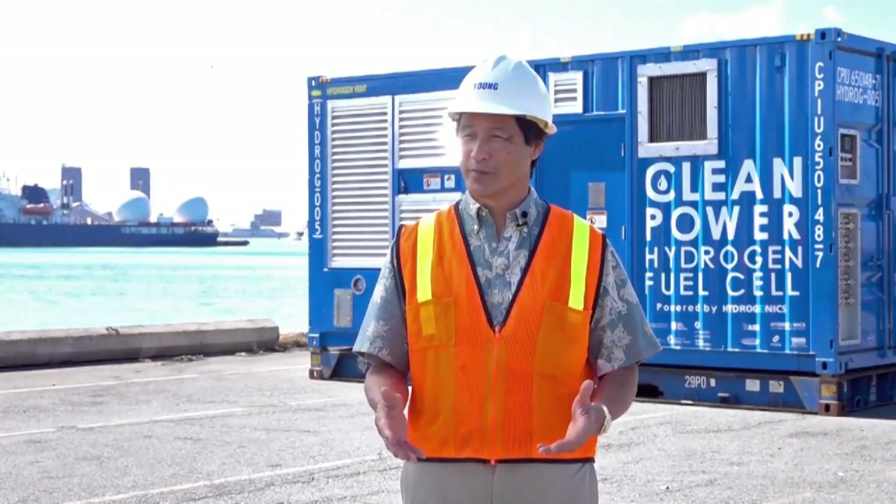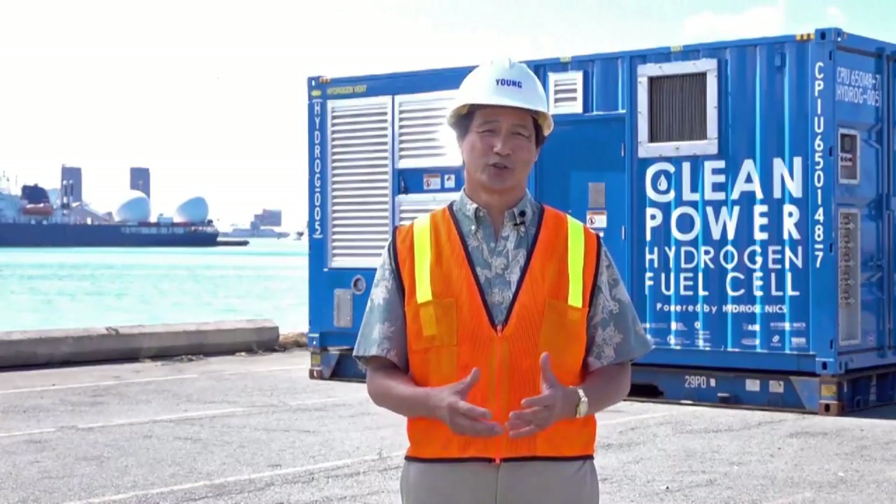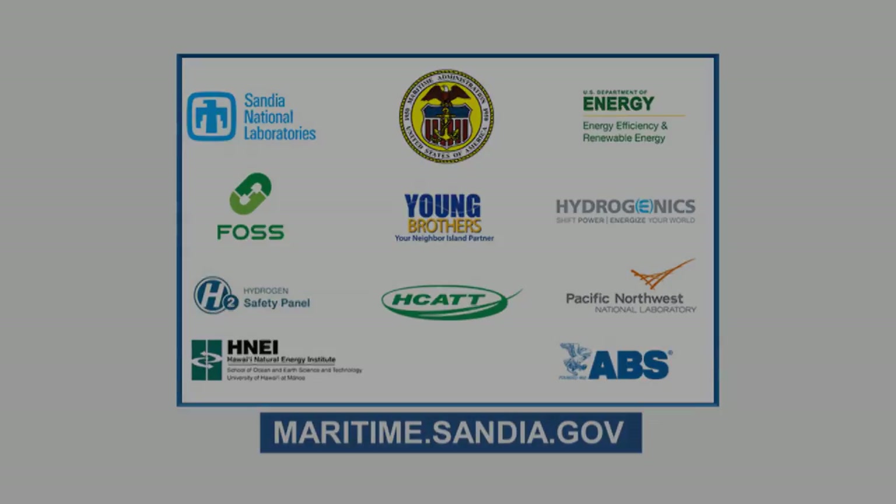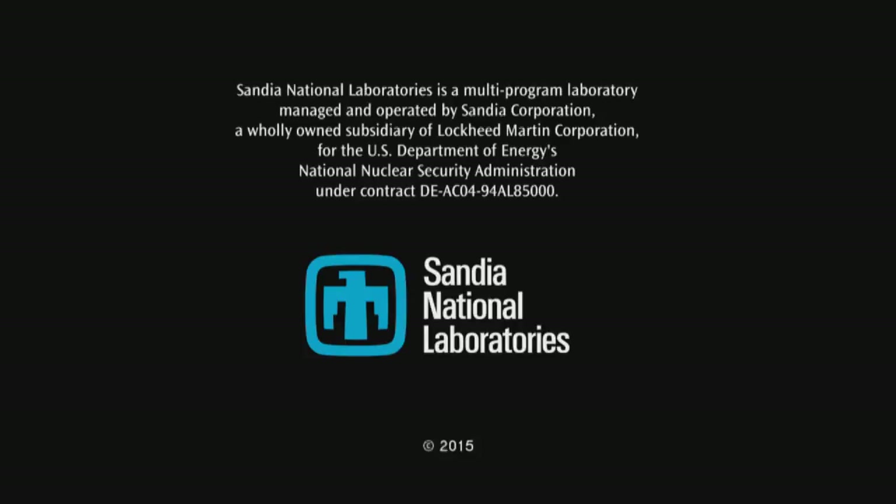We want to do our part, and hopefully it can be demonstrated to a larger application around the world globally.